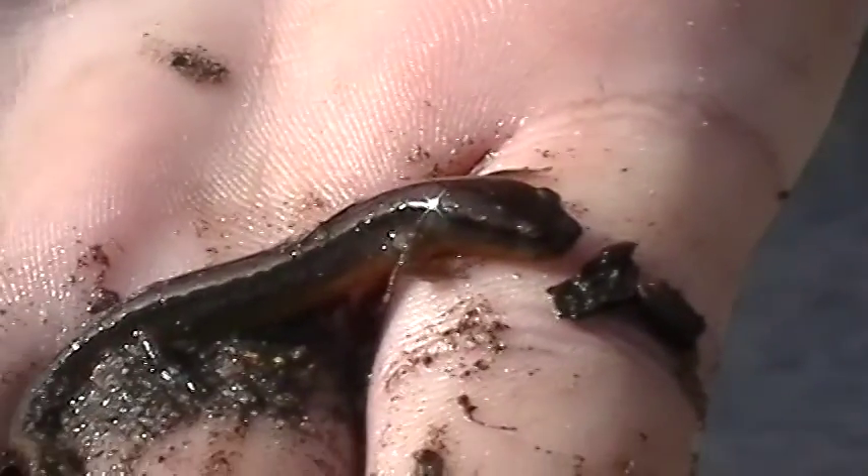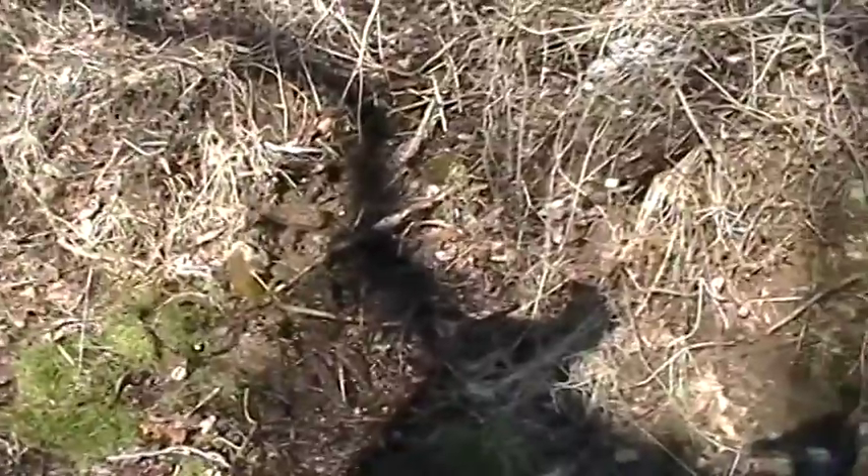Zoom it in and out a couple times — is it clear? Good. Get that trickle. This was its habitat, right here.